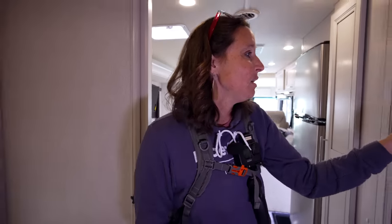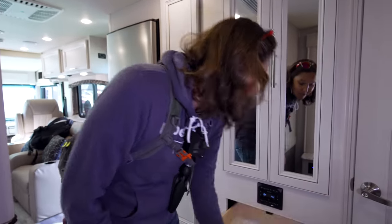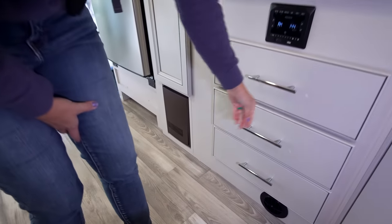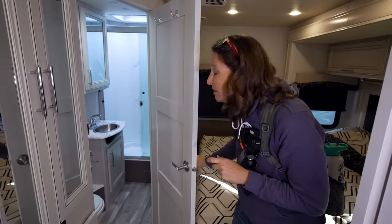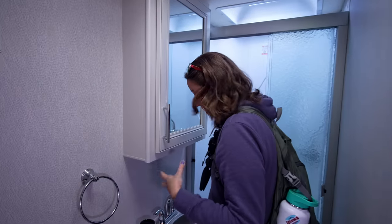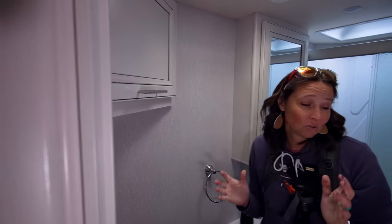Moving back into the bedroom area, there's a nice big wardrobe space to hang clothes and a built-in dresser right here. For a 28-footer, this has quite a bit of storage space. You've got a king-size bed in this 28-foot model, which is pretty amazing. Then you have your bathroom and shower — walk in and you've got your shower at the very back, sink, toilet, and more storage. It's a nice lighter-color interior that feels modern and not dark.